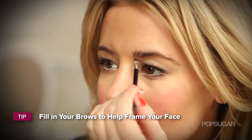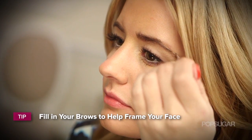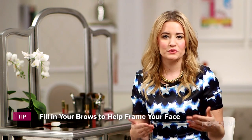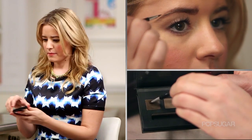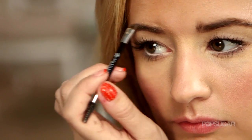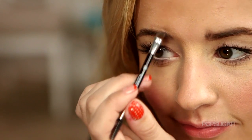One key tool to really framing your face is filling in your eyebrows. I know a lot of women skip this step because they're intimidated, but there's no reason to be because it's really, really simple. All you need is a taupe powder — it can be an eyeshadow or it can come in a kit like this. All you do is use an angled brush, and when you put it on, just go in upward motions. That way it fills in any sparse areas and helps create a really beautiful arch as well.